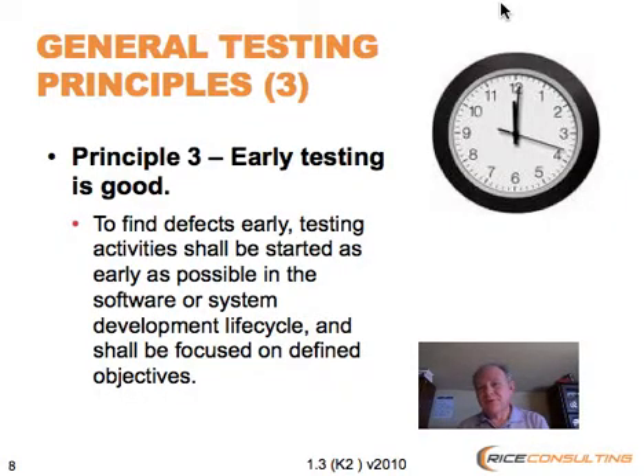Hi, this is Randy Rice with another general testing principle and concept for us today. One of the principles that you'll hear quite often is that early testing is good. There's a lot to be gained from early testing, and we're going to take a look at some of the reasons why. There are some things you need to be careful about, and we're also going to explore what it means to do early testing.